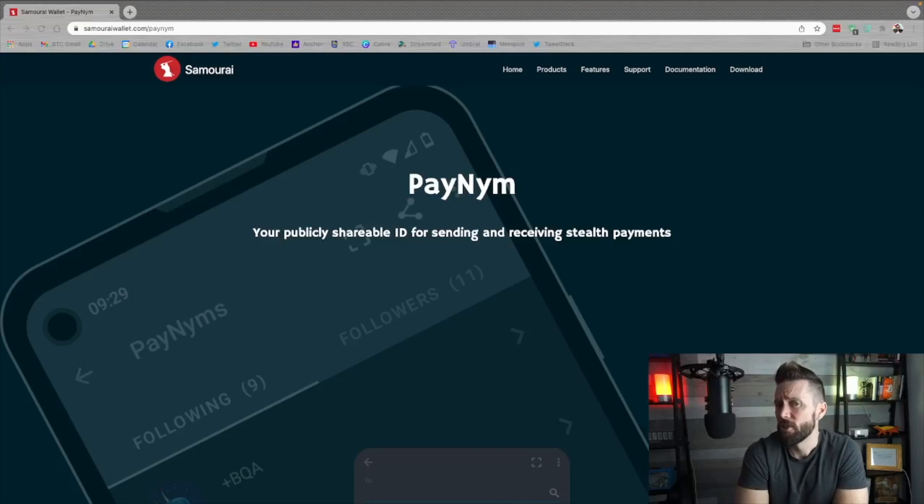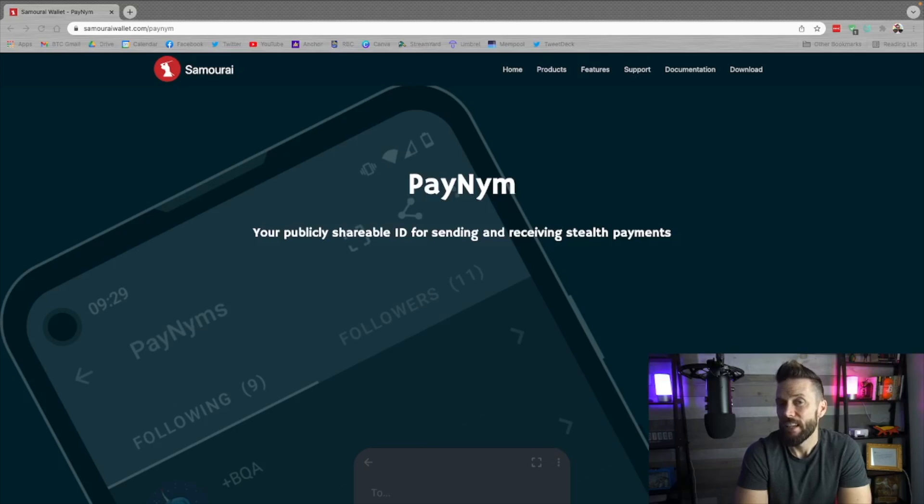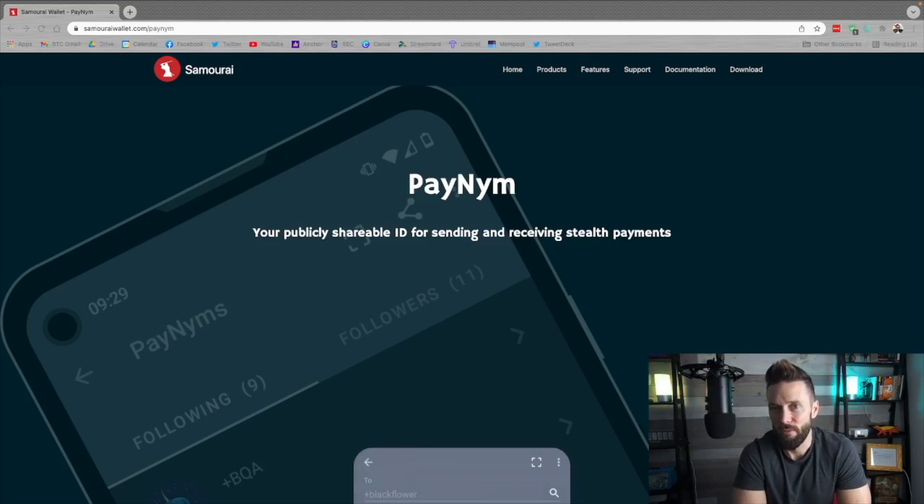Just a quick prerequisite here: if you are not already familiar with using Samurai Wallet, you should check it out beforehand — I do have a full tutorial on it in the show notes. In terms of other wallets implementing PayNIMs currently, Sparrow Wallet allows you to send to a PayNim ID, though it cannot yet receive that way at the time of recording this video. I also hear rumblings of Blue Wallet implementing something like this in the future. For today, I will be using two phones both loaded up with Samurai Wallet to execute these transactions.